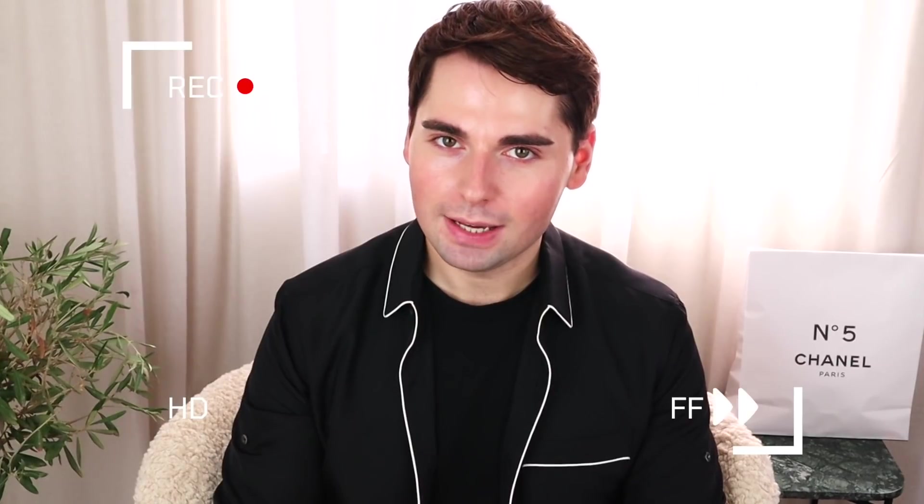I could not be any more grateful that my store received this in the exact same color, size, and even specs that I needed this piece in, because I honestly cannot remember the last time I bought something as breathtaking as this from Hermès.